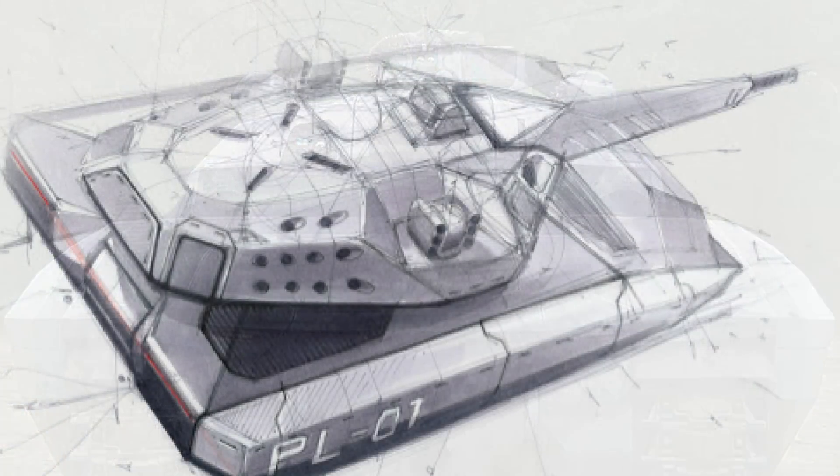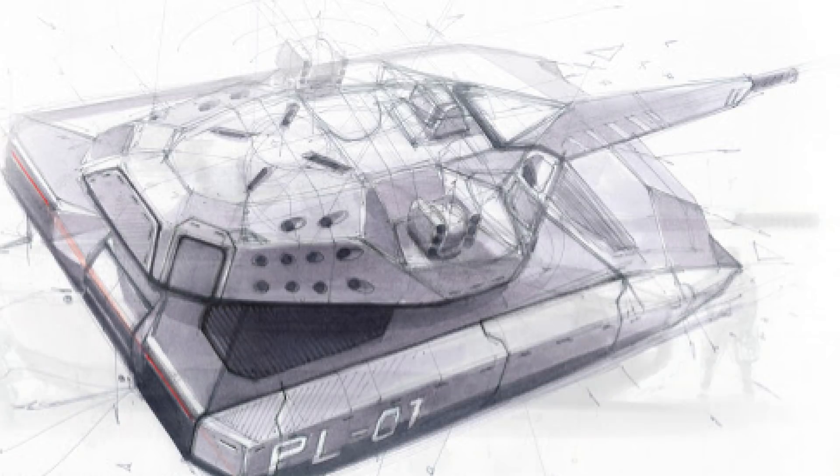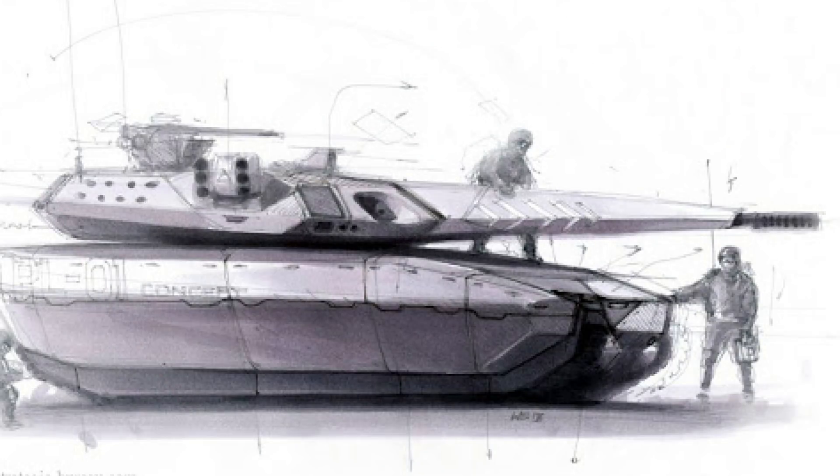It's curious to me as to whether or not more Western nations are going to look into doing this, whether it be the Americans with the Abrams or the British with the Challenger 2. Are we going to see manless turrets in the future for most main battle tanks? Hard to say. A lot of vehicles still have a lot of history, a lot of firepower still left in them, so I don't think we're going to see huge amounts of change to some of the key players we already know of today, but it's an interesting concept.